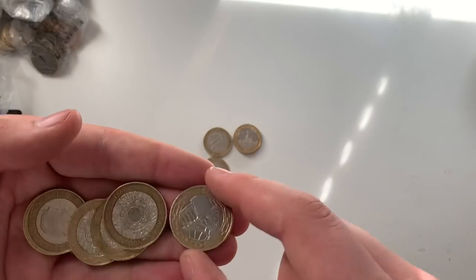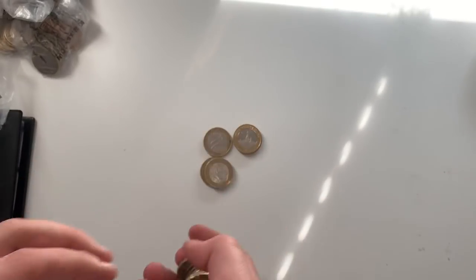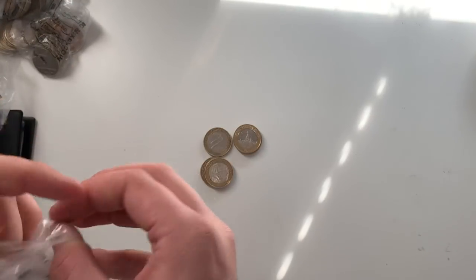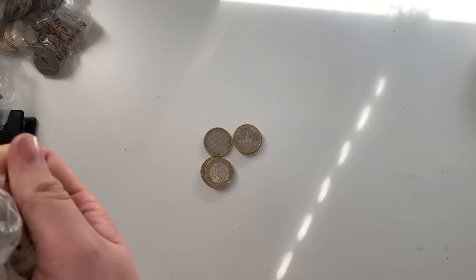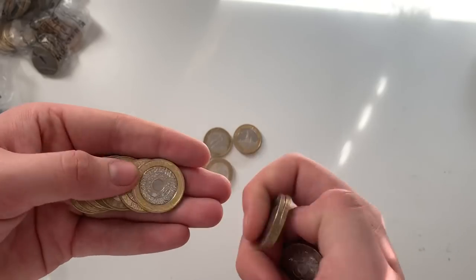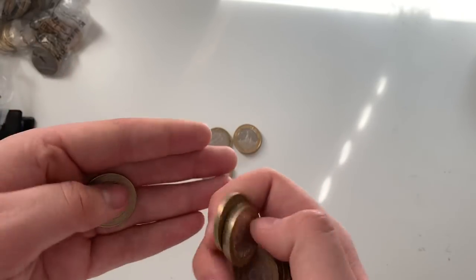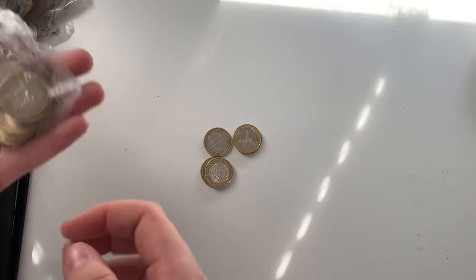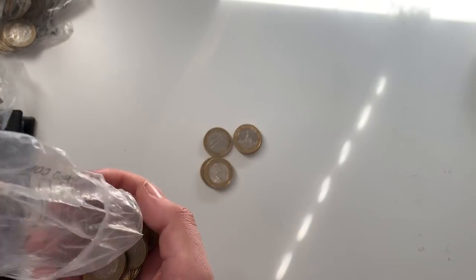Also, the Royal Mint announced yesterday — Tuesday — that the 2019 A to Z 10ps have entered circulation, with 2.1 million released. So there's about seven million total now including the 2018s and 2019s. Hopefully we might find some in sealed bags — that'd be insane.